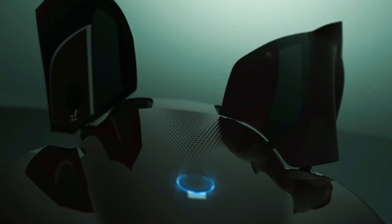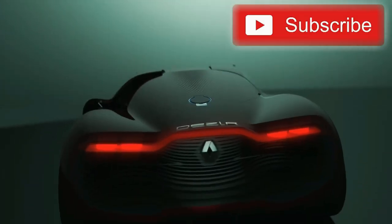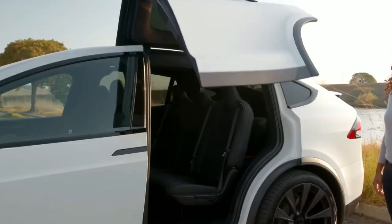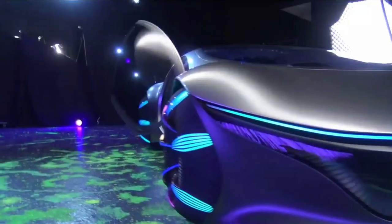Which car door are you most impressed with? Let me know below in the comments, and don't forget to like and subscribe. I'll see you soon on the channel.